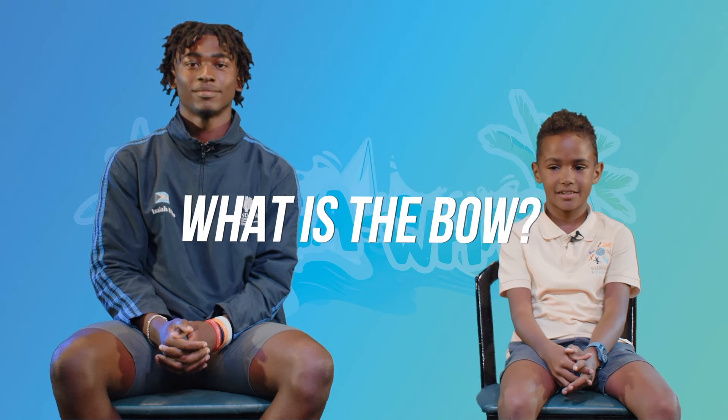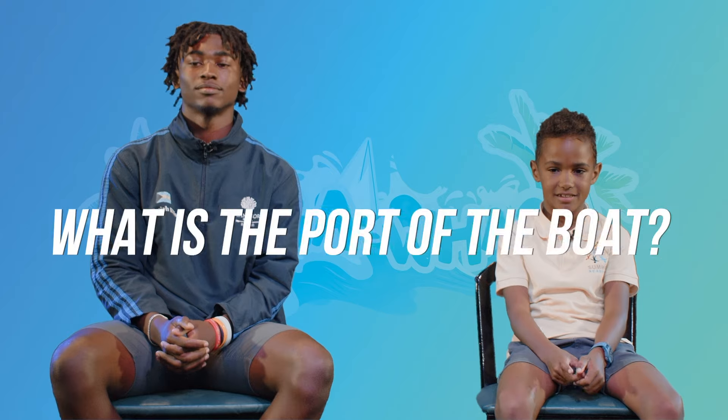What is the bow? That's the front of the boat. Is it for sure? Is it the front of the boat? I can't remember what it's called. What is the port of the boat? It's port — it's left. Yeah, you're right.